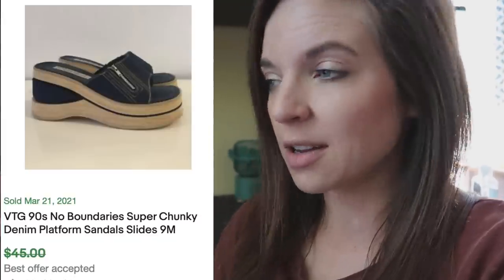I might have still done it anyways. But these chunky style sandals are definitely in right now. I saw somebody sell some vintage No Boundaries — which is vintage Walmart — and they sold for like $35. So I don't think it's always necessarily about the brand. Do remember that those chunky leather sandals are in.